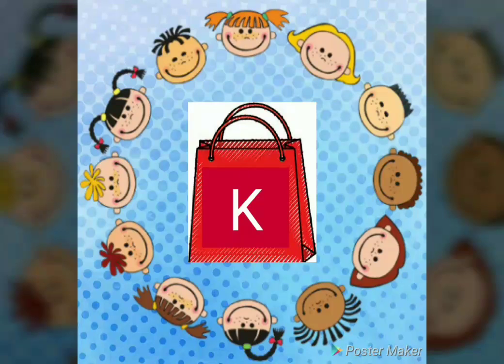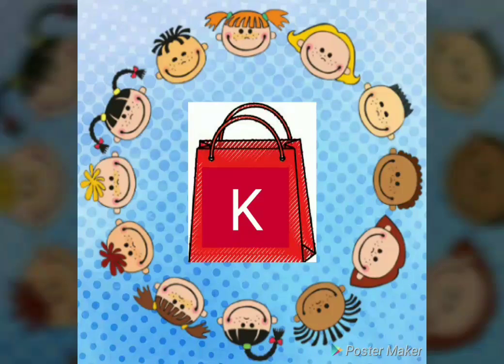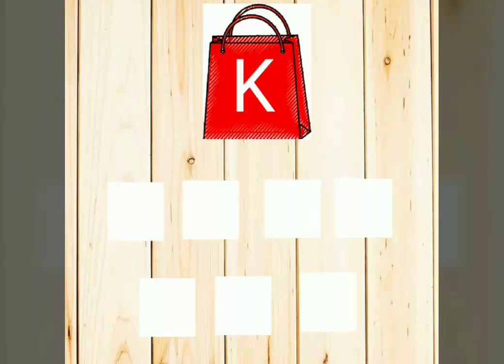What alphabet is on the bag? It's K! Give me a high five, children. Very good. Let's see the cards inside.